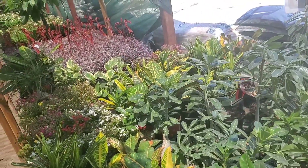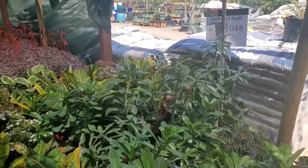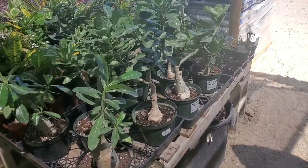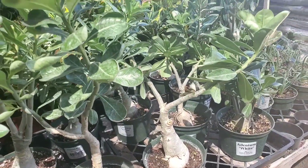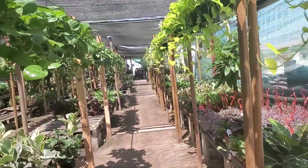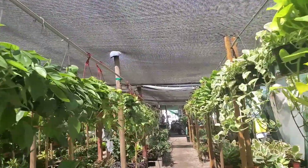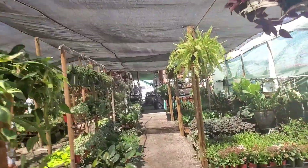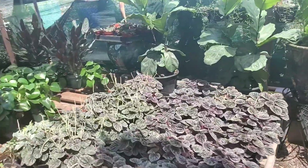A bunch of adeniums — adenium obesum. I like that these have labels so you know what the flower will be — you kind of know what you're getting. Adenium white, adenium yellow. I still don't know what I'm doing with mine; I'm so glad I got it on clearance. Although now I have the excuse — is it not doing well because I got it on clearance? We'll never know, and that's okay.